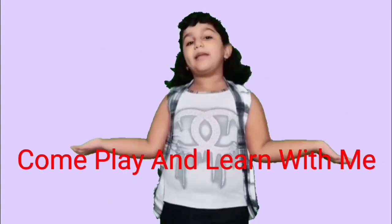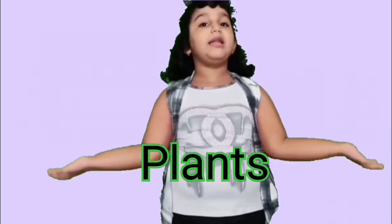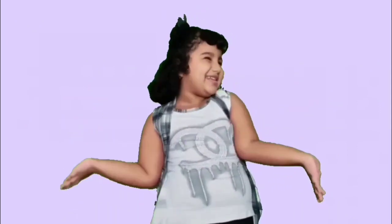Hello friends, welcome to come play and learn with me. I am Kyra. Today I am here with my new video. Today I am going to tell you all about plants, so watch till the end. Please don't forget to like, comment and subscribe.